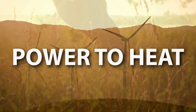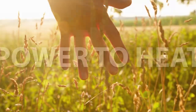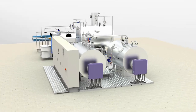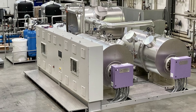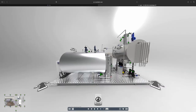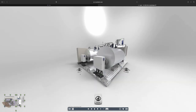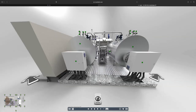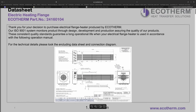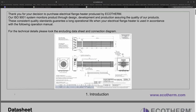Renewable energy is the source of almost all the energy for the Ecotherm electric clean steam generator at a European food processing plant. This project was a factory pre-assembled turnkey solution and was handled virtually until commissioning. For such turnkey solutions, Ecotherm can now also offer virtual reality tools with live data and access to the technical documentation and spare parts shop.